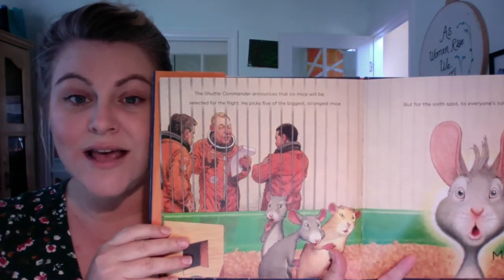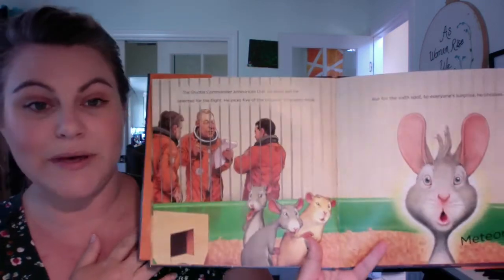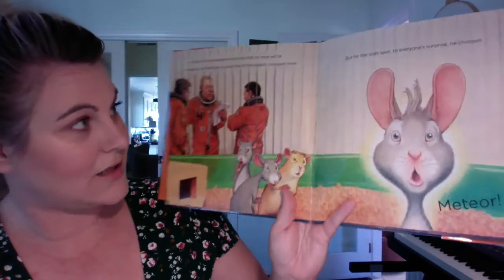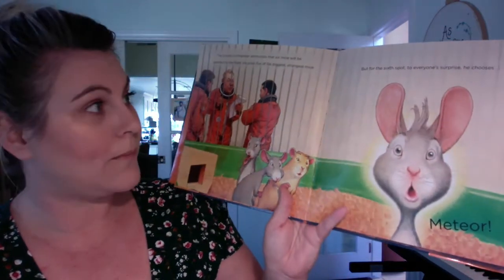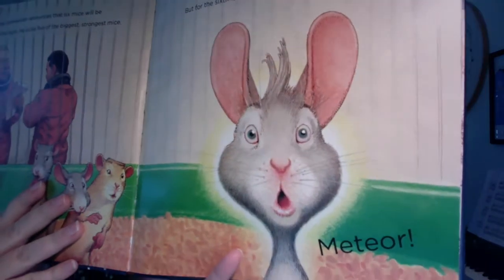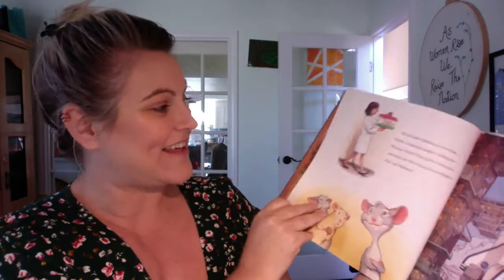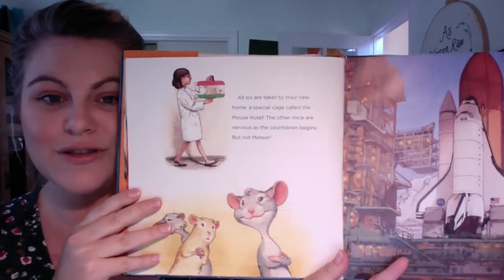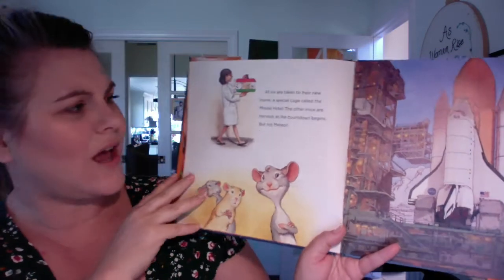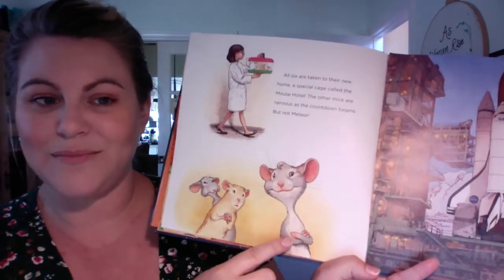The shuttle commander announces that six mice will be selected for the flight. He picks five of the biggest, strongest mice. But for the sixth spot, to everyone's surprise, he chooses Meteor. Look at how surprised he is.